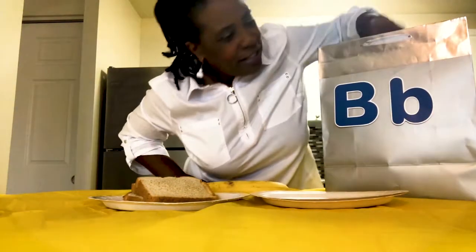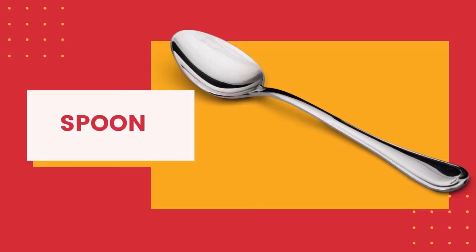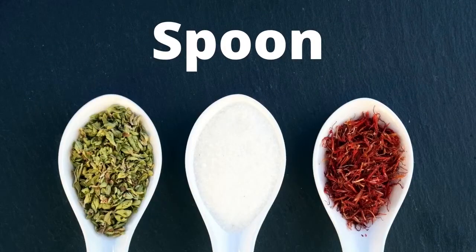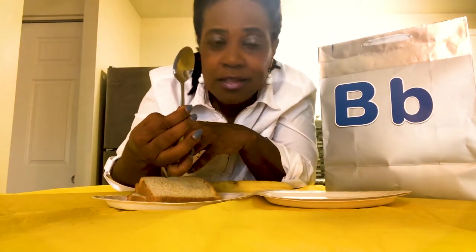I have a few things in here. A spoon. Oh no! Spoon doesn't go there? We don't think there's a B at the beginning of spoon? S- spoon. No, you're right. I don't hear the B sound at the beginning of spoon. So we can't use this one. We'll put it to the side.